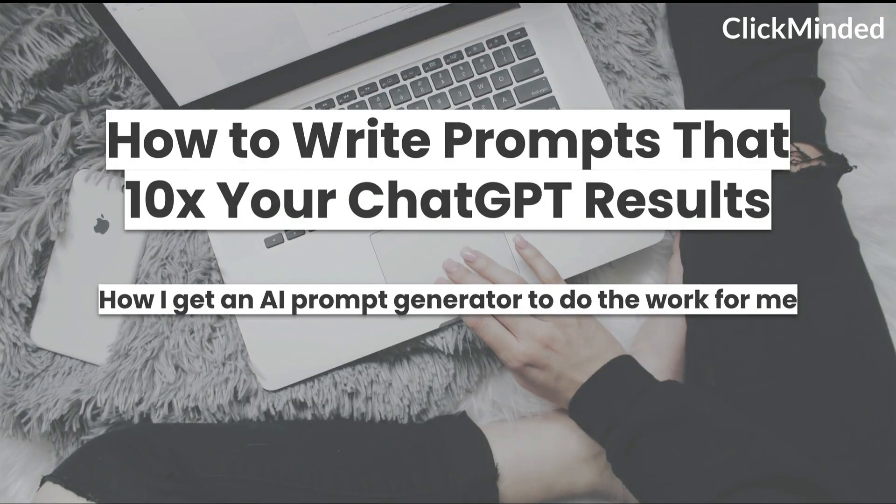Today we're going to be talking about how to write prompts that 10x your ChatGPT results. This is an exact step-by-step tutorial on how I use an AI prompt generator to do all the work for me.